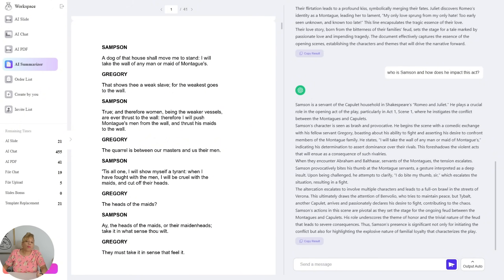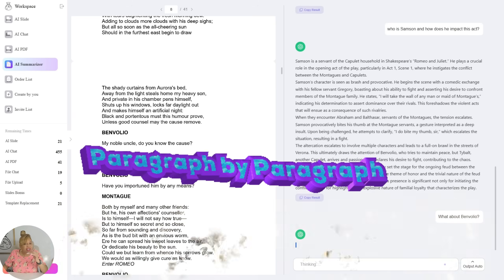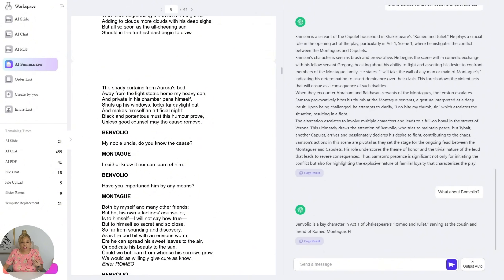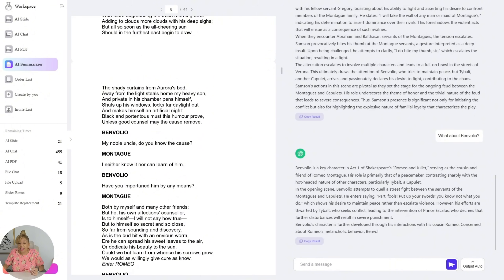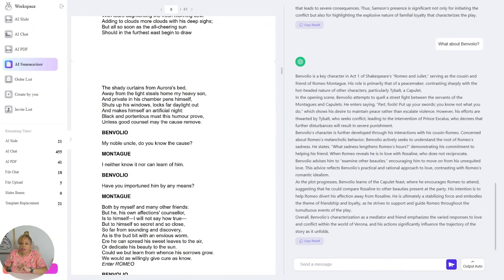So not only can it separate chapters, it can go deeper on whatever chapters you've separated and give you more details. It can break it down line by line, paragraph by paragraph, character by character. So now you can really understand what you're reading. This makes a big difference if you're doing homework or writing a research paper. I'm going in on other characters and it just gives me more detailed information about each character I'm asking about. You can ask about a certain scene in Act One or a certain scene in a chapter, and it can zoom in just on that scene.